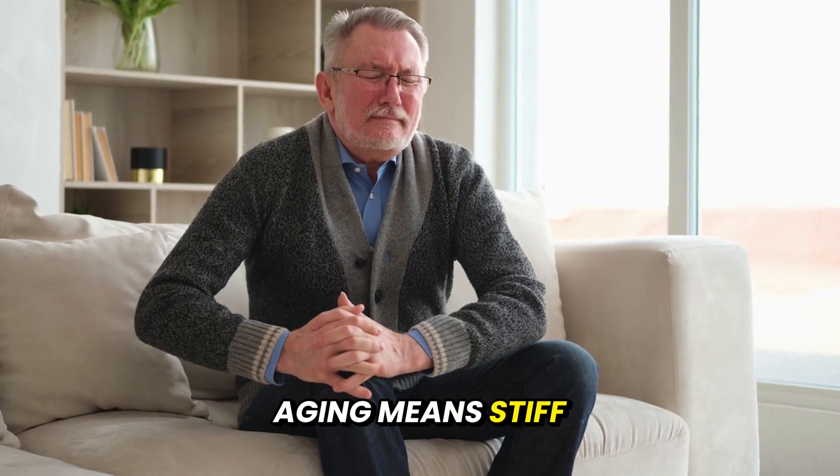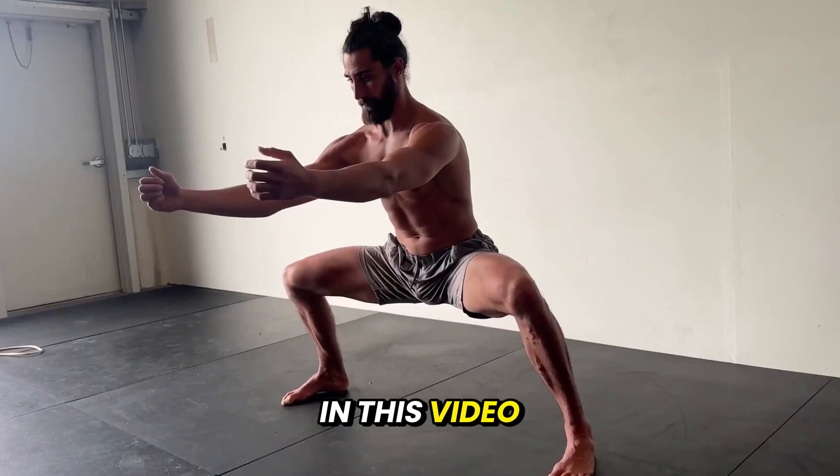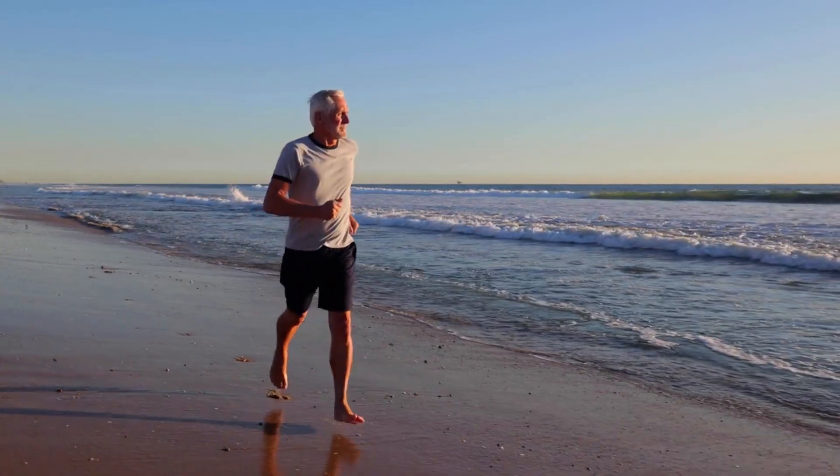Most people think aging means stiff joints, weak muscles, and losing independence. But that's not the truth. In this video, I'll show you three science-backed movements that can help you move better, feel stronger, and even reverse signs of aging.